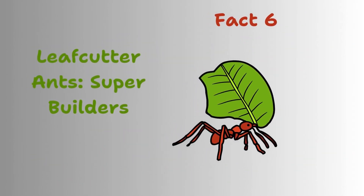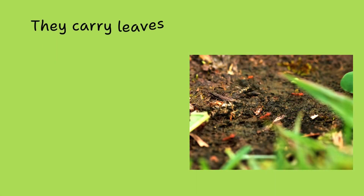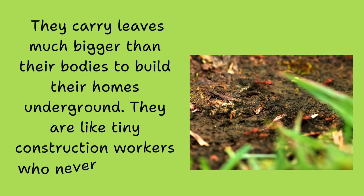Leafcutter ants, super builders. They carry leaves much bigger than their bodies to build their homes underground. They are like tiny construction workers who never get tired.